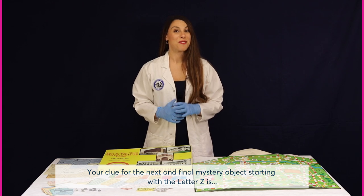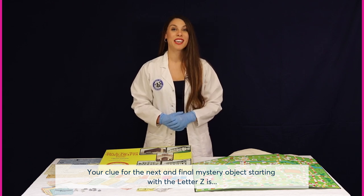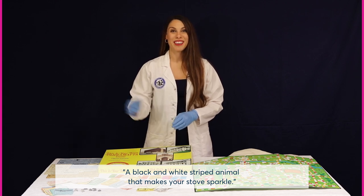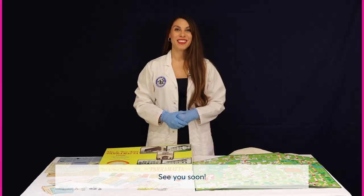Your clue for the next and final mystery object starting with the letter Z is: a black and white striped animal that makes your stove sparkle. See you soon. Bye bye.